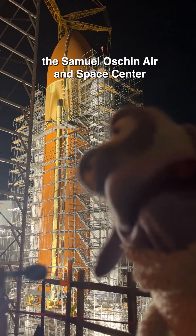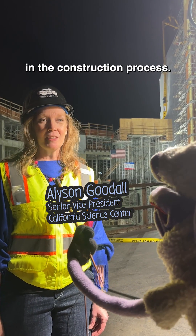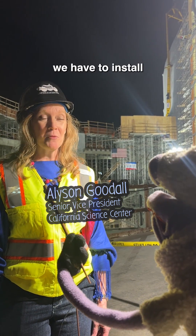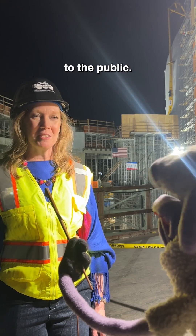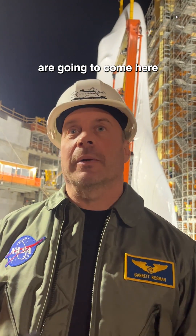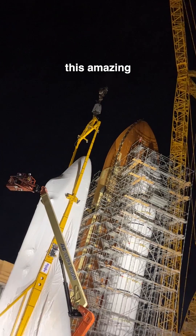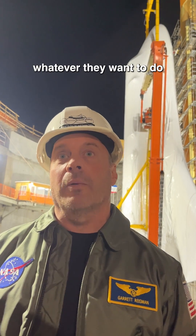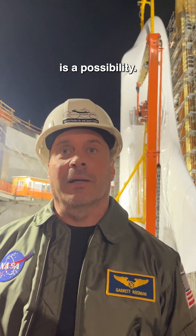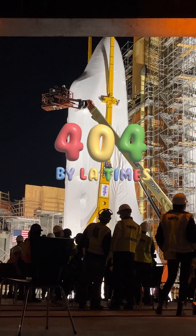Once placed, the Samuel Oschin Air and Space Center will be constructed around the orbiter. We've got about a year and a half to go in the construction process, and then after that we have to install all of the hands-on exhibits and the artifacts — so still a few years before it opens to the public. Hopefully a lot of kids are going to come here, and adults too, and look up at this amazing piece of machinery that we created, and go away thinking that whatever they want to do is a possibility — it's not an impossibility.